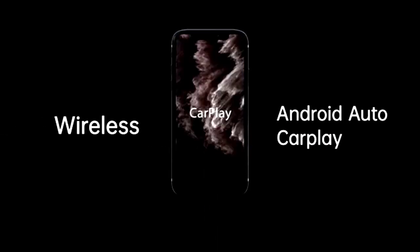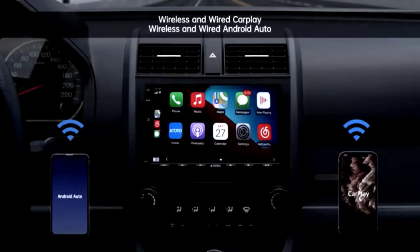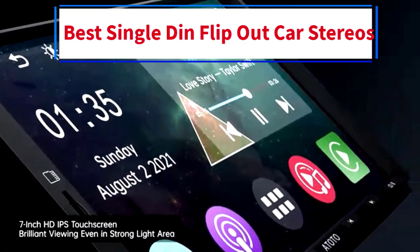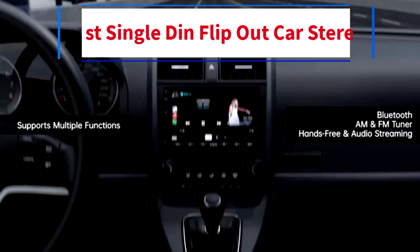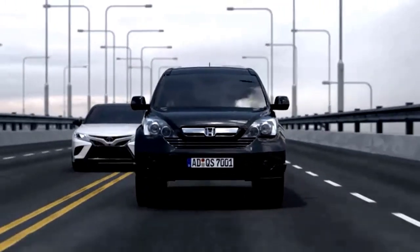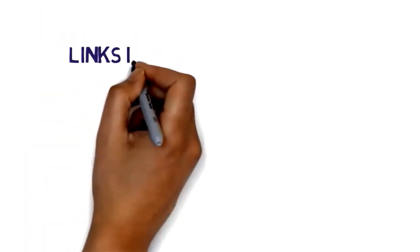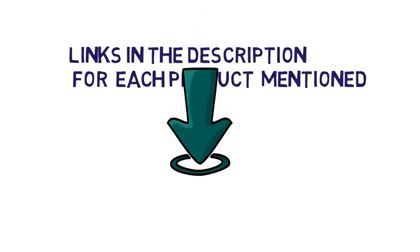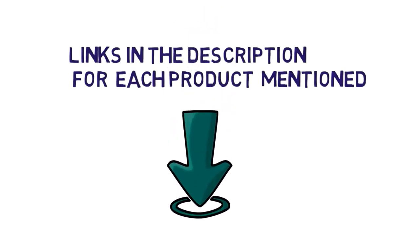Hi everybody. Welcome to my channel. Are you looking for the best single-DIN flip-out car stereos? In this video, we will look at 5 of the best single-DIN flip-out car stereos on the market. Before we get started, we have included links in the description, so make sure you check those to see which one is in your budget range.